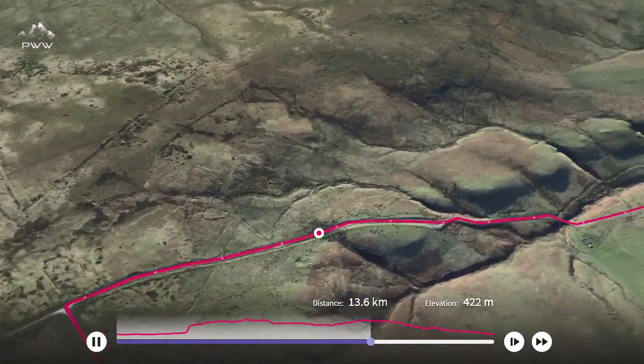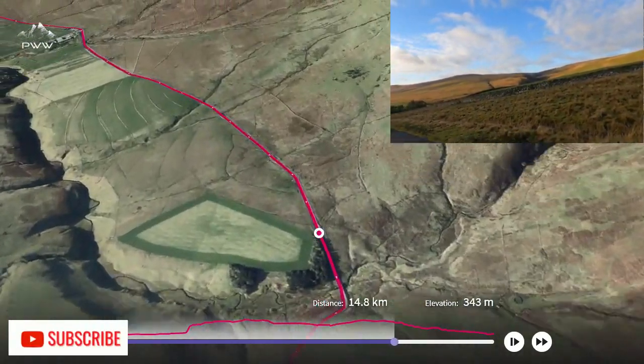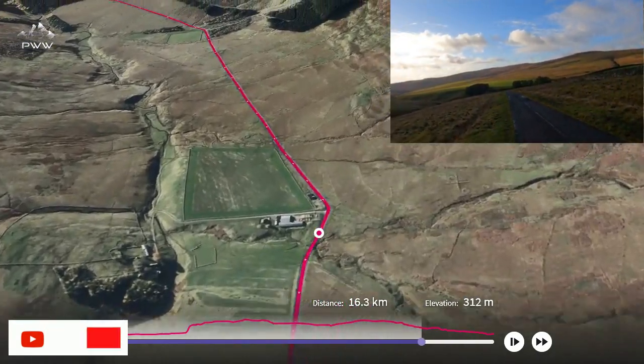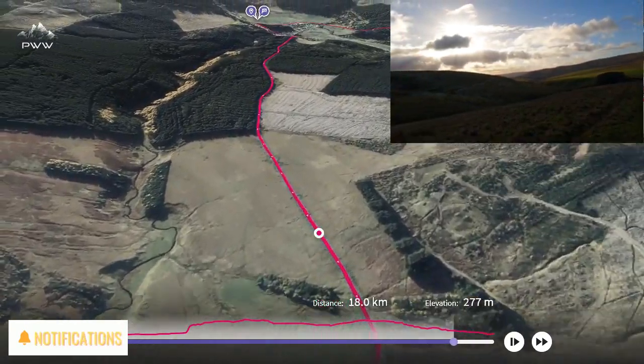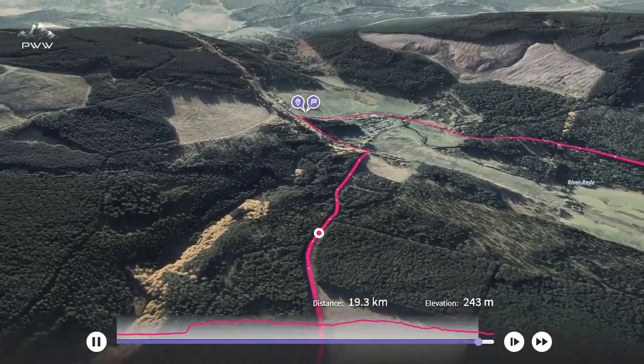We start to descend and come through the valley of Cotton's Hope Burn. We get a great view here of the route we took earlier in the day — you can just see that on the top right. The conclusion of the walk takes us through a wooded area, rounding off a great day.